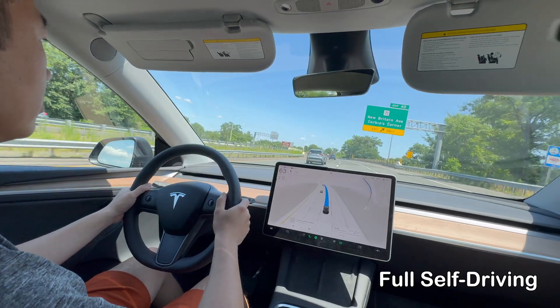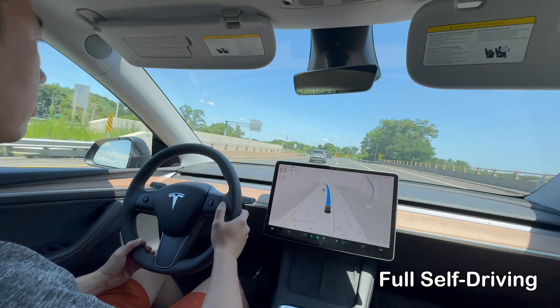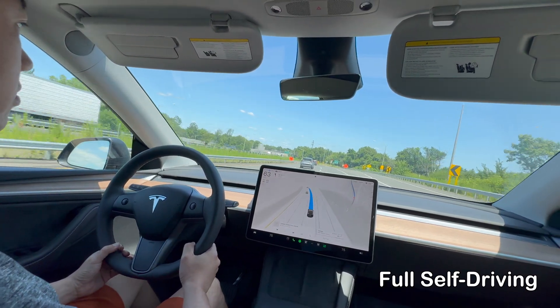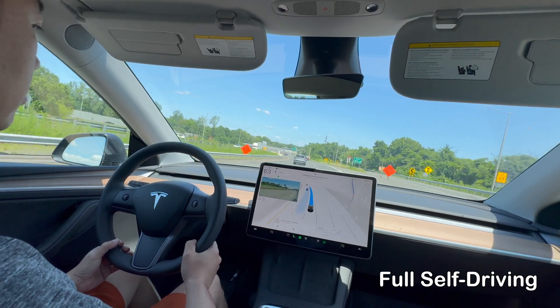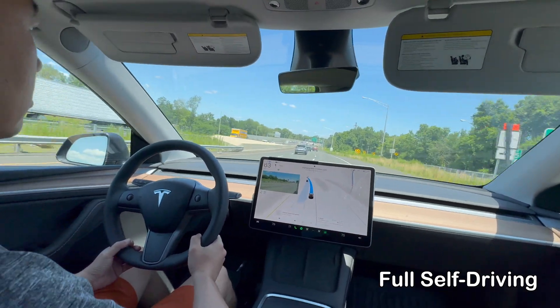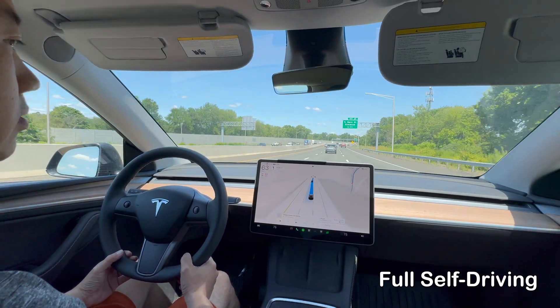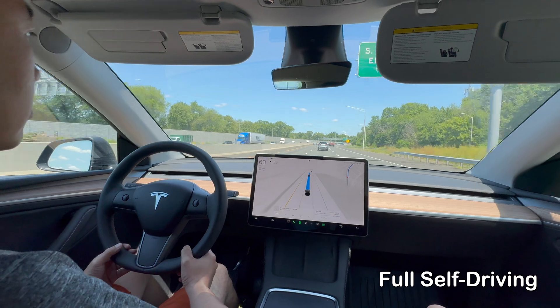FSD is Tesla's ambitious leap towards fully autonomous driving. It includes all the features of Autopilot and adds more advanced capabilities. Navigate on Autopilot allows the car to handle highway driving from on-ramp to off-ramp, including taking exits and interchanges based on the destination set in the navigation system.